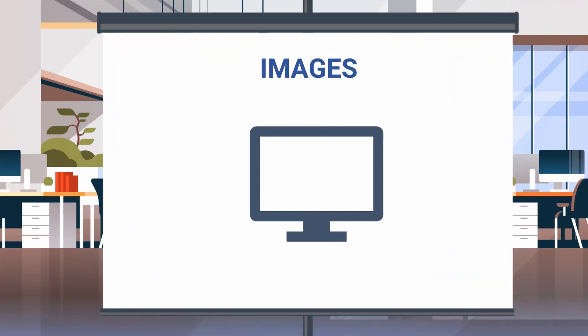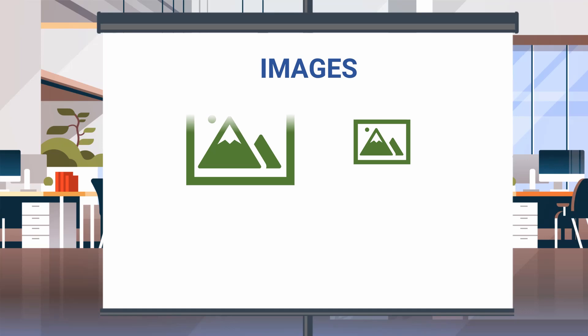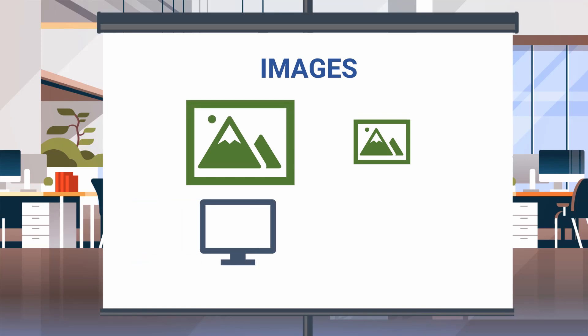The next one is images. Most of the time, we just put an image that we like without considering the size of the image. And that size matters, because a big file takes a longer time to load, and a smaller file takes a shorter time to load. So if you are using a bigger image, it will slow down your website because of the long loading time.